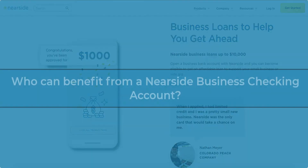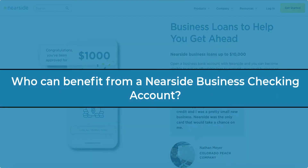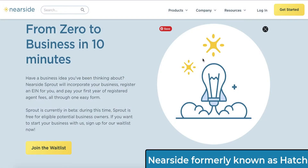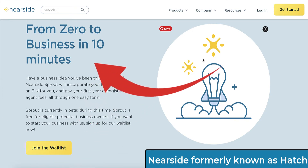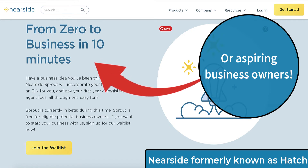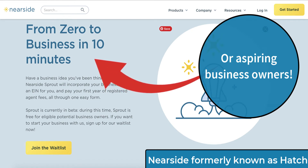Aside from the sign-up bonus, what is Nearside and who could potentially benefit from having a Nearside business checking account? Nearside is formerly known as Hatch. They are a free online business checking account for small businesses, including the self-employed, freelancers, gig economy workers, contractors, and anyone else basically working on their side hustle.